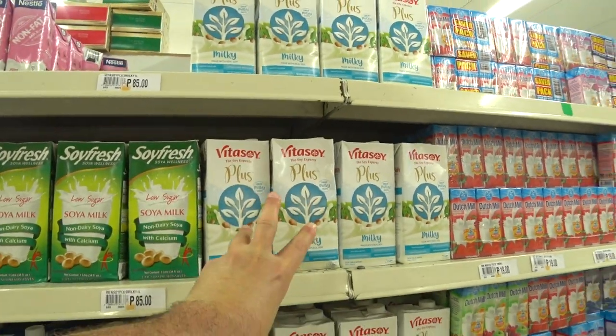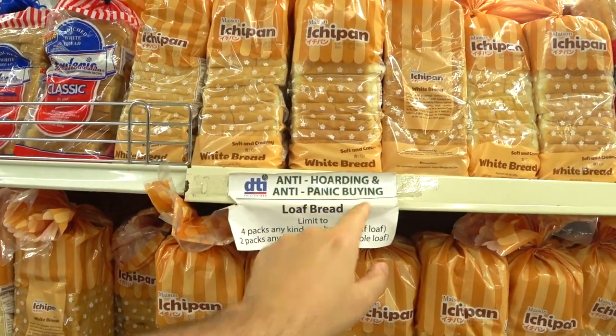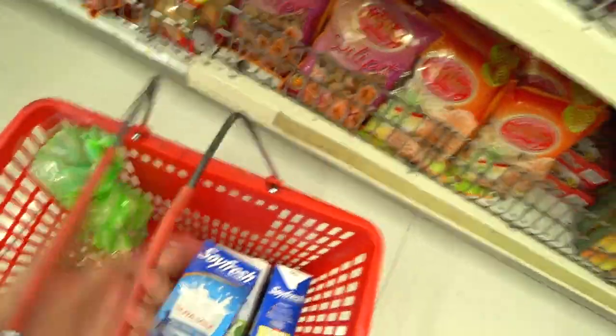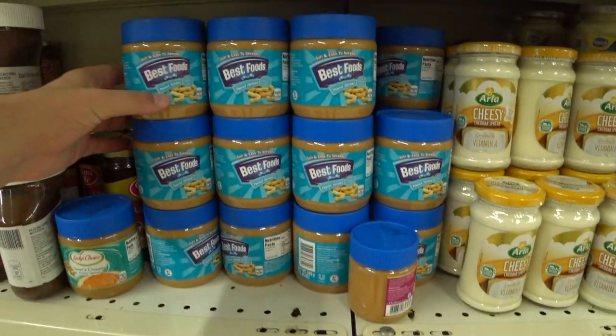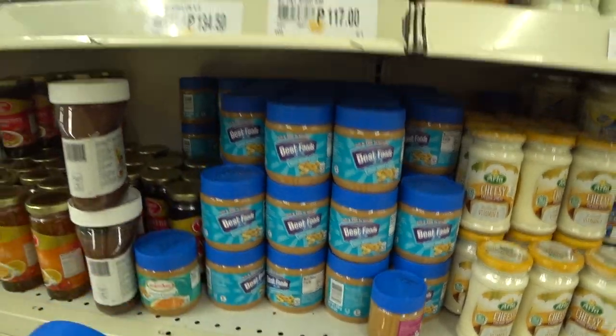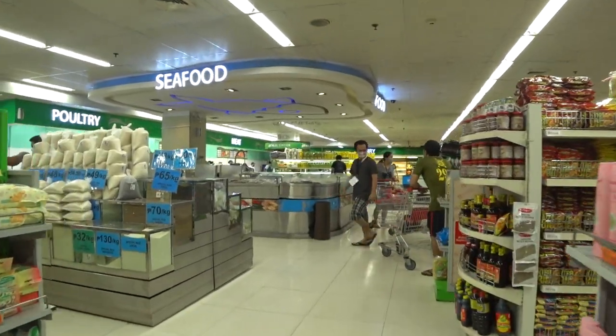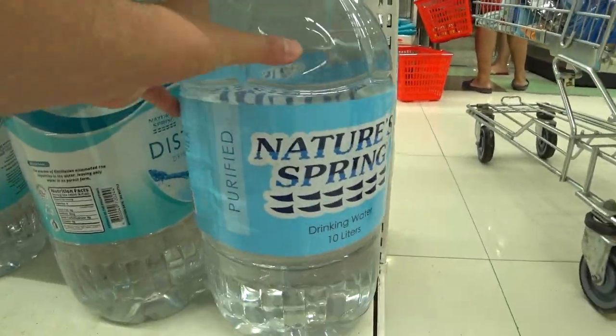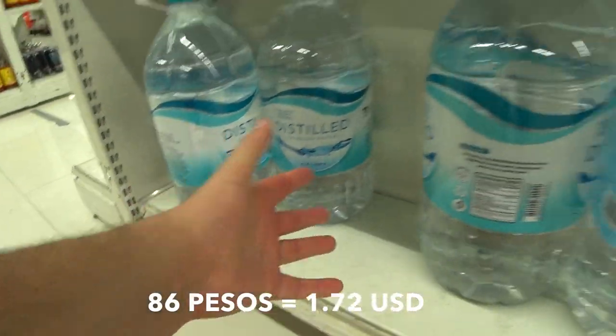The soy milk I usually get here is 85 pesos — pretty good, and today I got three. What I tend to do when I come to the grocery store is I only buy for breakfast and snacks, because I have a very small refrigerator in my room. Lunch and dinner I order and buy every day. But this will provide breakfast for me for the next week to week and a half, and snacks during the day as well. I usually get this huge gallon jug of water — 86 pesos — not bad for the size.